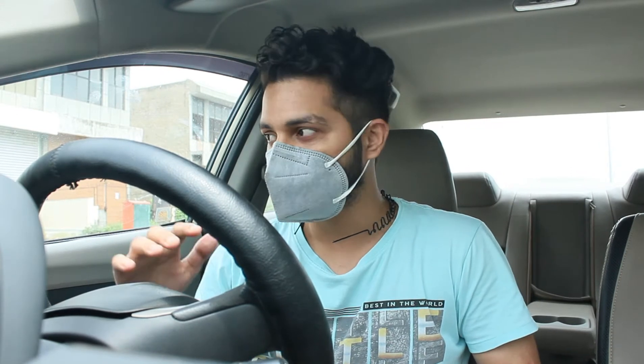Hello friends, welcome back to the channel, how are you all? Today I am going to show you the car and I am going to purchase the second car. After purchasing the second car, we will see how much the cost of buying this car.